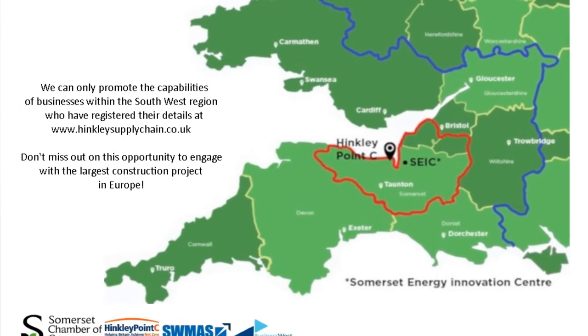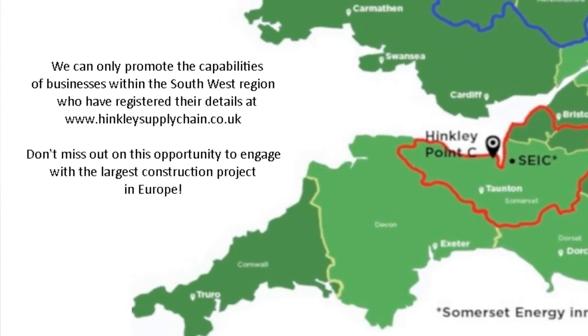However, the biggest advantage of being registered with the Hinkley supply chain is that we only provide details of the Hinkley supply chain registered suppliers to the HPC contractors. Therefore, if you aren't registered, even if we know about your business and your capabilities, we cannot supply your details to the contractors for their work package requirements.